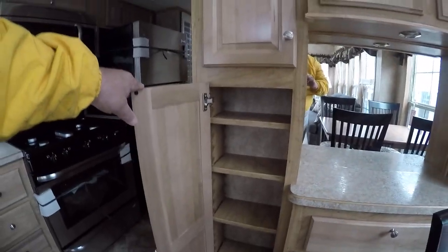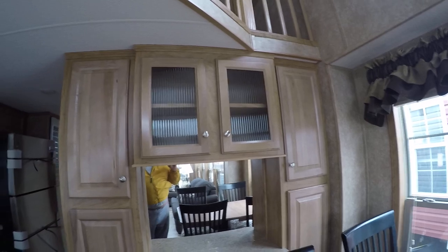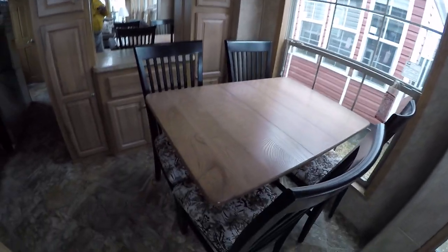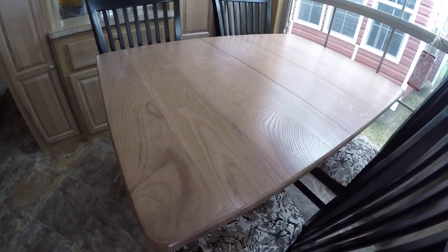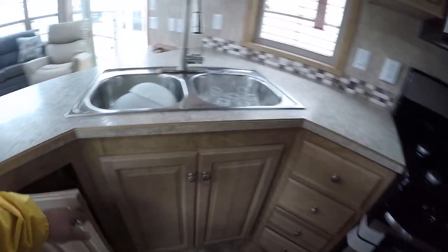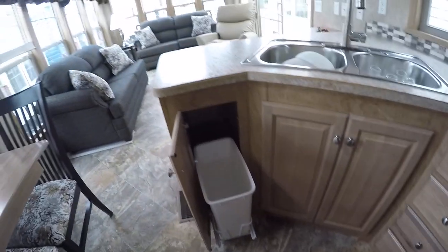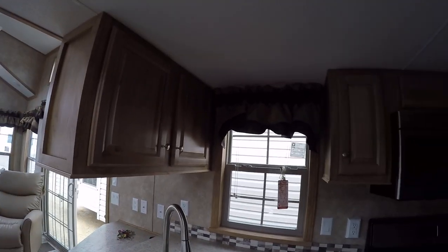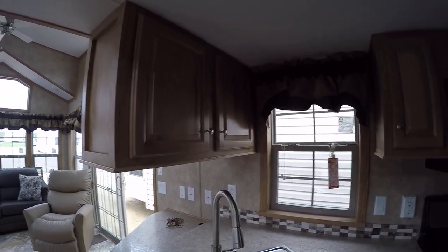That adjustable shelving goes pretty much all the way around the trailer. You've got a table with a leaf in it and storage under the chairs. All the Quail Ridge kitchens have a hidden trash can — they all go the extra mile at Quail Ridge to make sure you've got state-of-the-art park models.